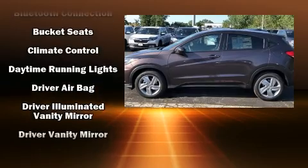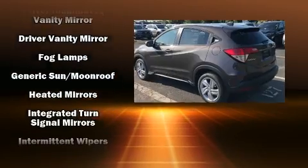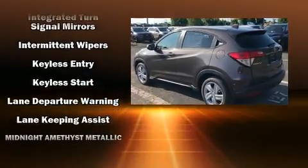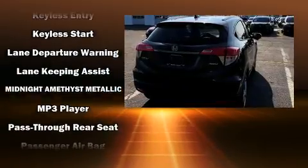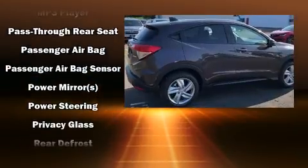Additional features include lane departure warning, and the power moonroof opens up the cabin to the natural environment. Audio features include an AM/FM radio, steering wheel mounted audio controls, and six well-positioned speakers.